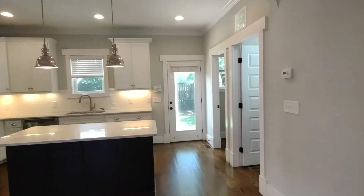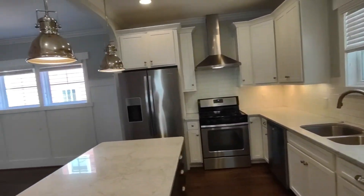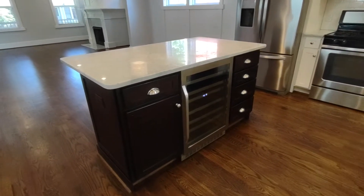Going further into the kitchen, the kitchen is complete with granite countertops, matching appliances, and pendant lighting. We also have a wine fridge in the kitchen.